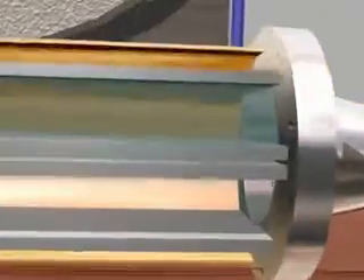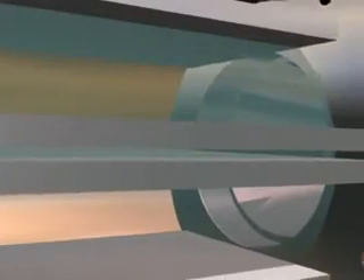This cutaway of the Maxxis fuel system shows how it acts as a dwell chamber, ensuring that all fuel passing through comes into contact with the magnetic field.